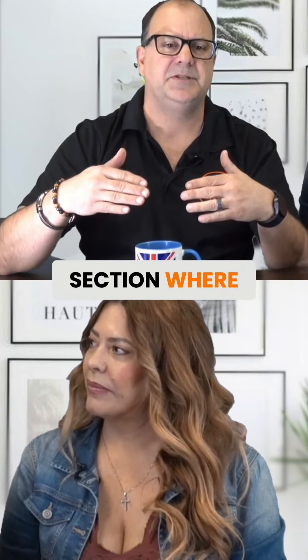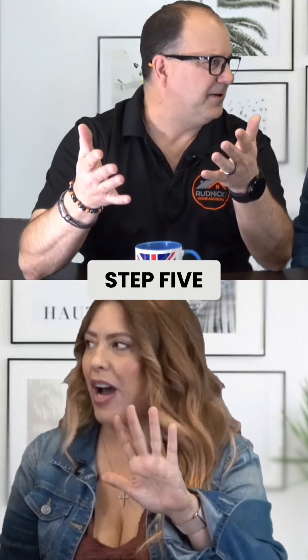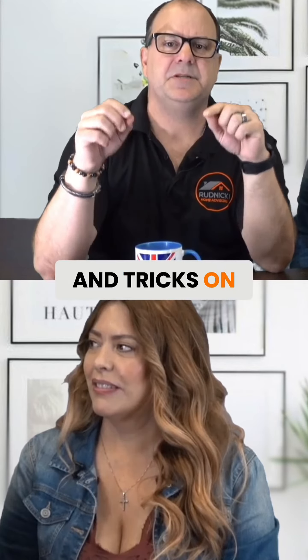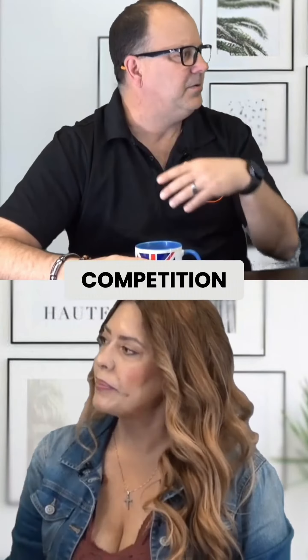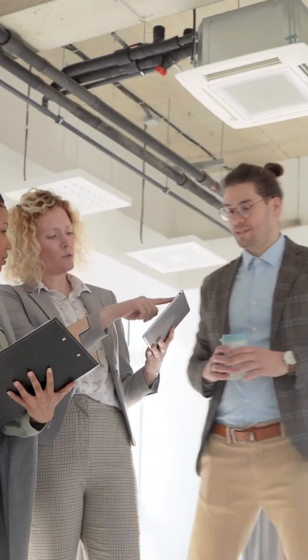We now go into the section where we're going to write the offer — step five: win the offer. We're going to write the offer, get the offer accepted. We're going to give you some tips and tricks on how to get your offer accepted, especially when we get into the spring and summer months when competition comes out. So what makes your offer stand out from somebody else's? I'm going to share some of our success tips that have helped our clients win the property they're looking for.